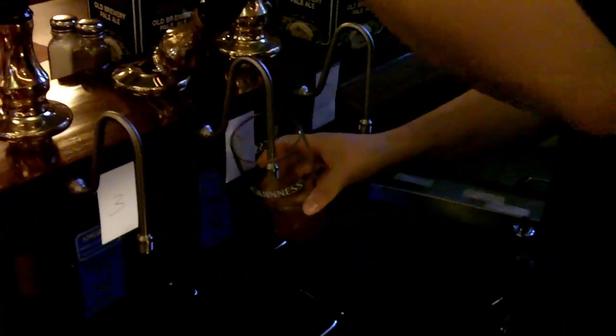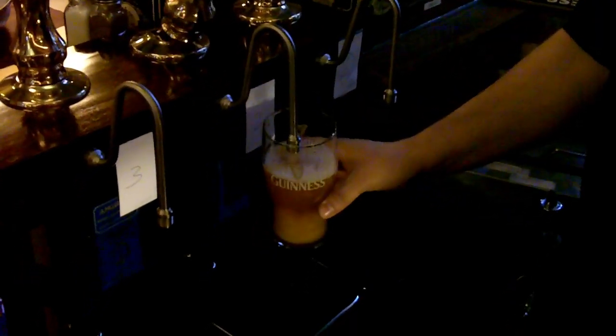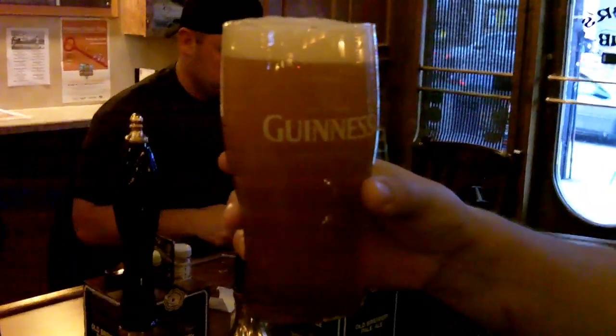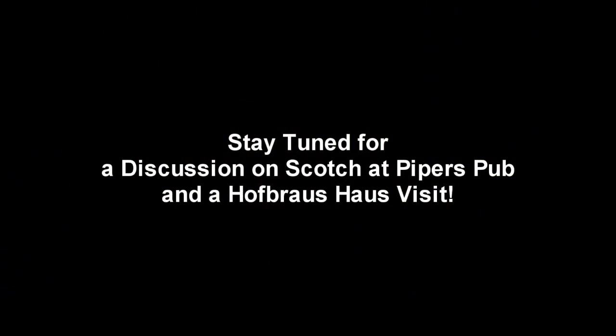This is a Sly Fox ESB, Chester County Bitter on cask. It's gorgeous — even got a good cascade on that one. Every second he's got one. All right, oh my God. We'll be right back.